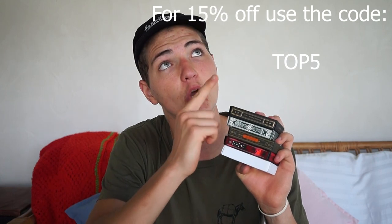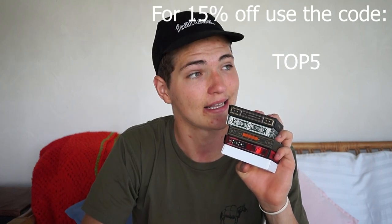I highly recommend these for any card collector out there — a must have. Please smash that like button, subscribe, and comment down below if you're new here. I've left a link down below where you can get 15% off all these cards and the entire site at Buyworthy using the code TOP5.